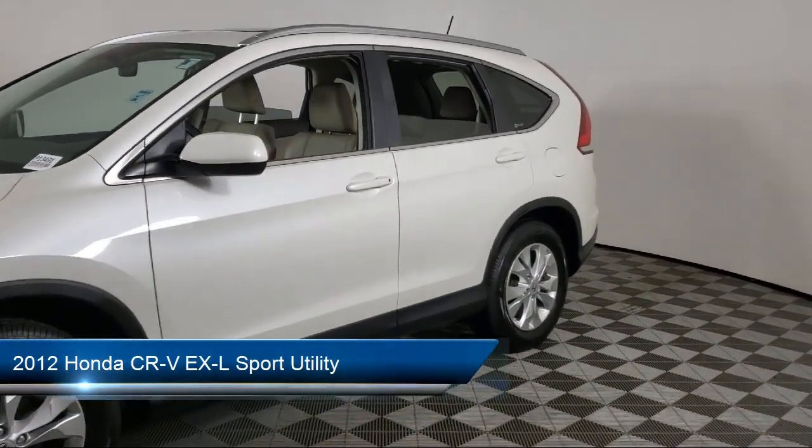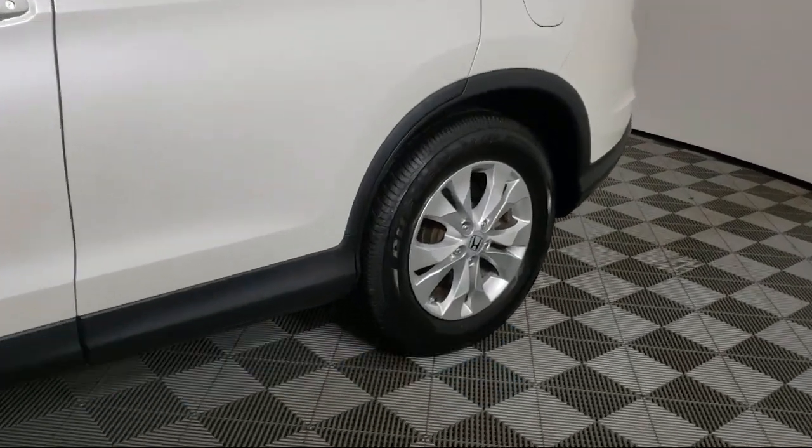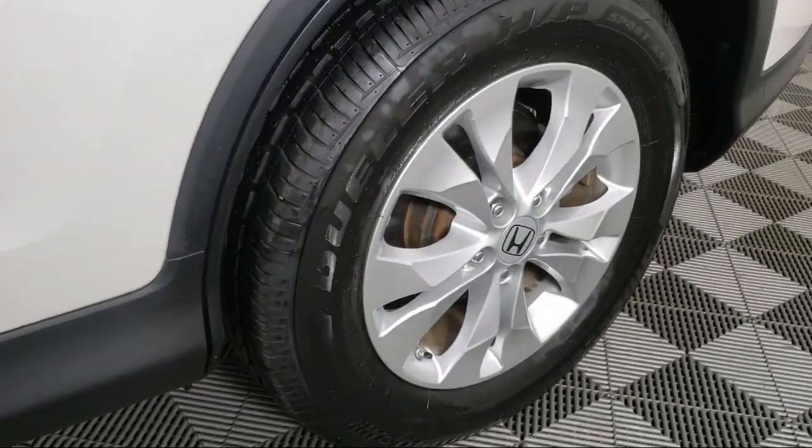It comes equipped with roof rack, keyless entry, heated front seats, speed sensing steering, electronic stability control, and alloy wheels.